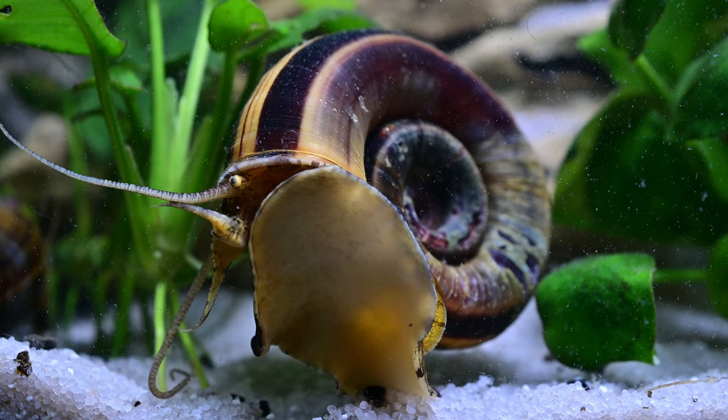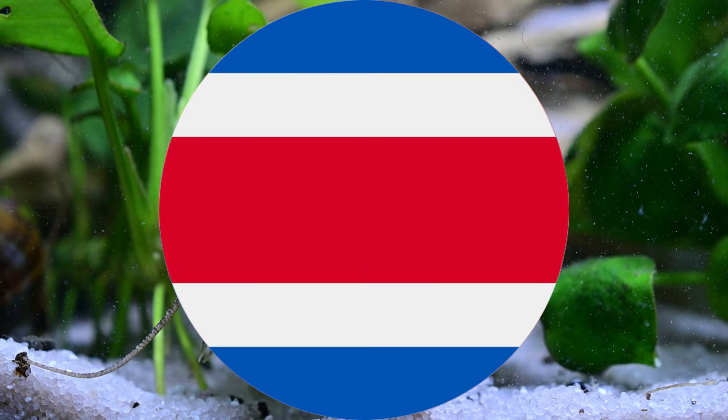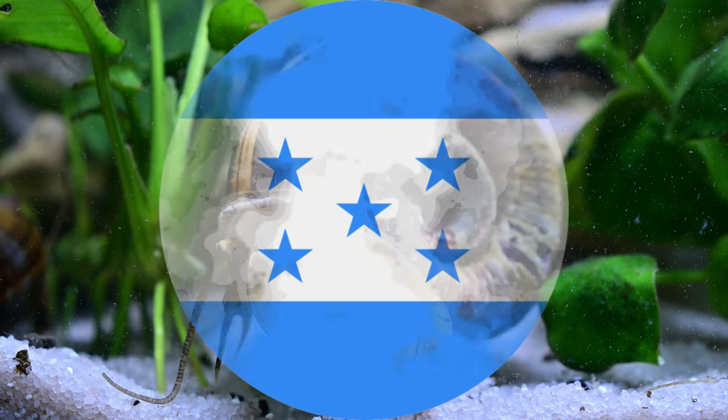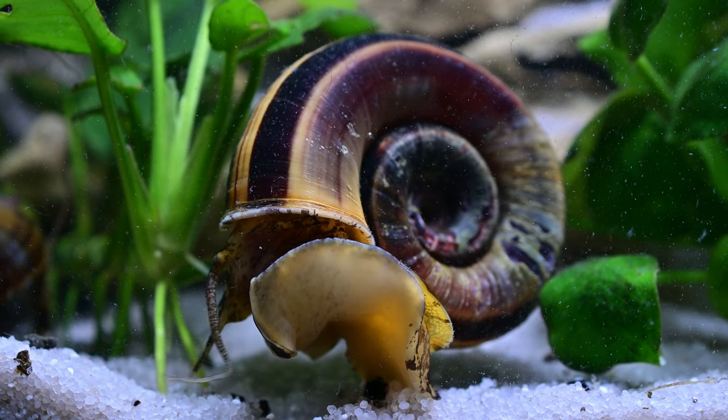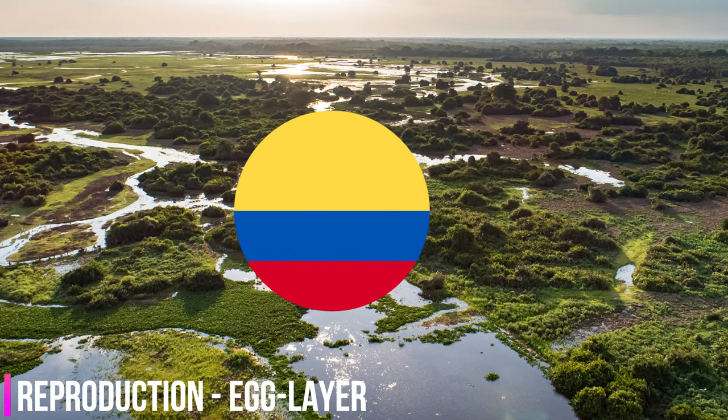Giant Colombian ramshorn snails are native to Brazil, Colombia, Venezuela, Panama, Costa Rica, and Honduras in South and Central America. These snails inhabit rivers, lakes, and swamps, where they stay close to the water's surface and prefer calm, shallow waters with plenty of vegetation.